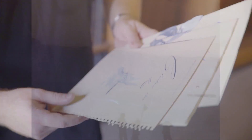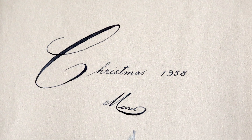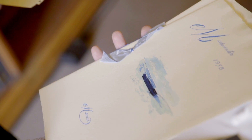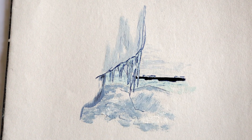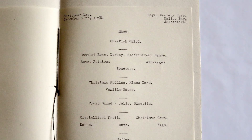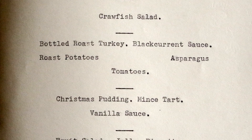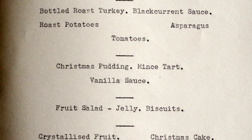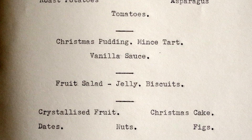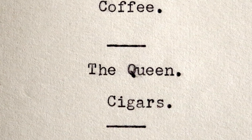And just finally, what have we got here, Keith? Well, dinners and lunches would have been a big thing of course — communal events. Here are the menus, again with hand-illustrated covers. There's the Christmas menu, the mid-winter menu. Let's have a look at the Christmas menu and see what they're getting for Christmas dinner. Christmas Day, December 25, 1958, Royal Society base, Halley Bay. We start with a crawfish salad, followed by bottled roast turkey, blackcurrant sauce, roast potatoes, asparagus, tomatoes, and then Christmas pudding, mince tart, vanilla sauce, fruit salad, jelly, biscuits, crystallised fruit, Christmas cake, dates, nuts, figs, coffee. And then of course the loyal toast to the Queen, and cigars afterwards.